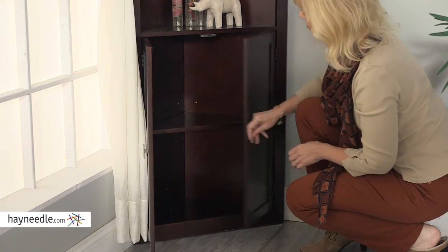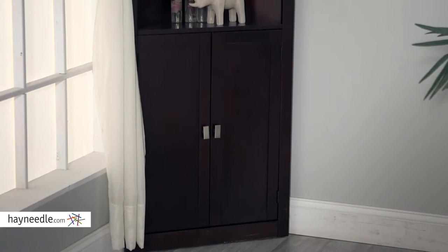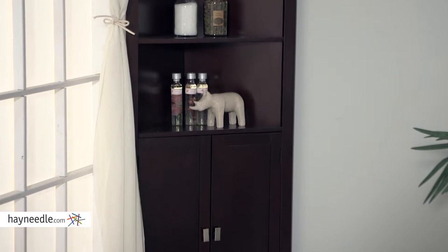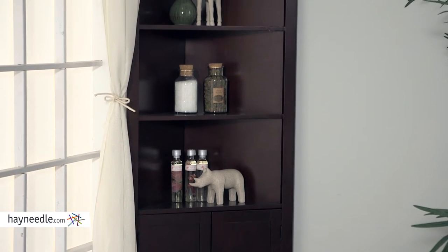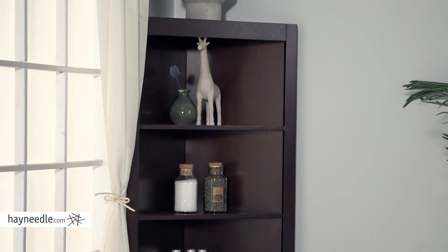Inside the cabinet doors is a lot of space with two shelves. Above there, there are three more shelves, all of it perfect for linens, toiletries, and other bathroom accessories. But best of all, its design allows it to fit into any corner, saving you space without sacrificing functionality.